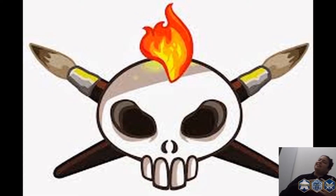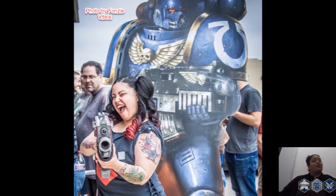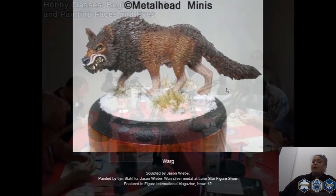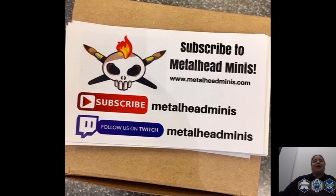I'm Lynn from Metalhead Minis. Be sure to check us out online at MetalheadMinis.com. You can find out more about our services such as miniature painting — we also do consignment, and we also teach at local game stores. Be sure to check us out at MetalheadMinis.com.